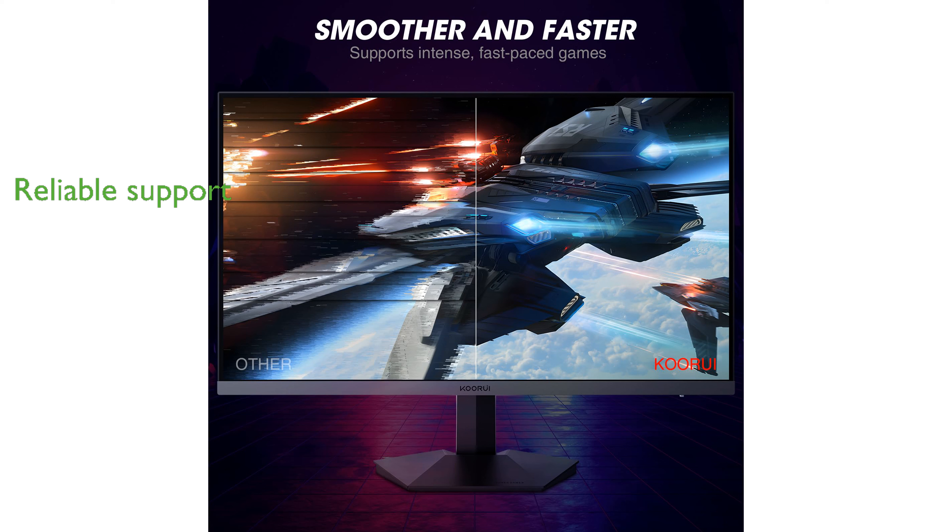Kurui backs up the reliability of this monitor with a 3-year warranty, 12-month replacement service, and responsive technical support, giving you peace of mind with your purchase.